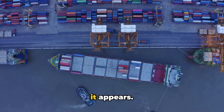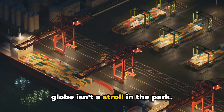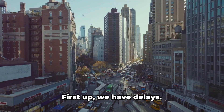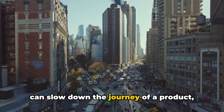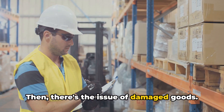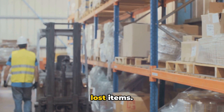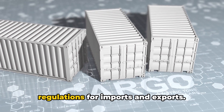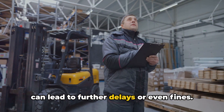However, the process is not as smooth as it appears. What are some of the challenges faced in international logistics? Traversing the globe isn't a stroll in the park — several hurdles can disrupt the seamless flow of goods. First up, we have delays. Weather, traffic, or unexpected events can slow down the journey of a product, causing a ripple effect on the entire supply chain. Then there's the issue of damaged goods. Despite the best efforts of handlers, mishaps can occur, resulting in damaged or lost items. Customs regulations pose another challenge — each country has its own set of rules for imports and exports, and navigating these can be a minefield, leading to further delays or even fines.